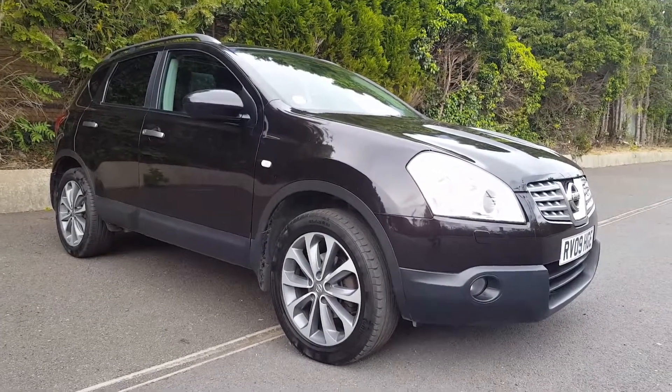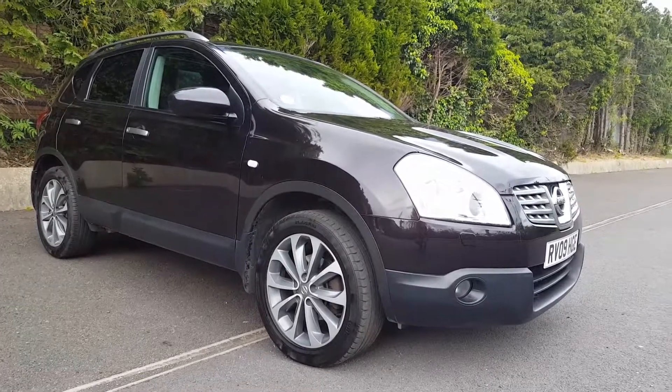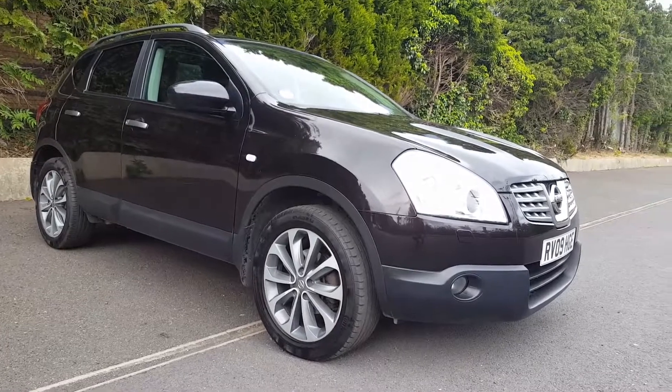Welcome to another car for sale at RB Hall Limited. This one is a Nissan Qashqai 2 litre Sound and Style limited edition version. It's a 2009, 133,000 miles on the clock, two owners, full service history.